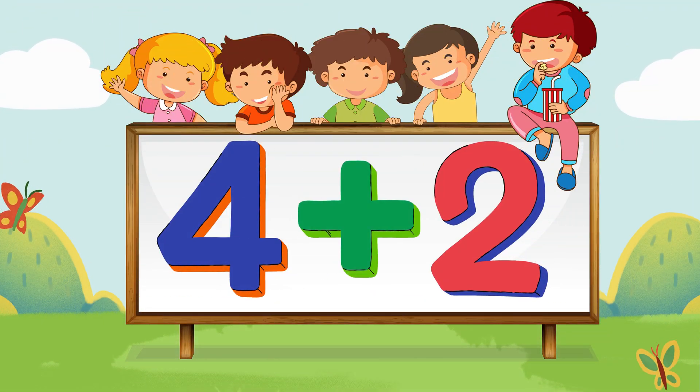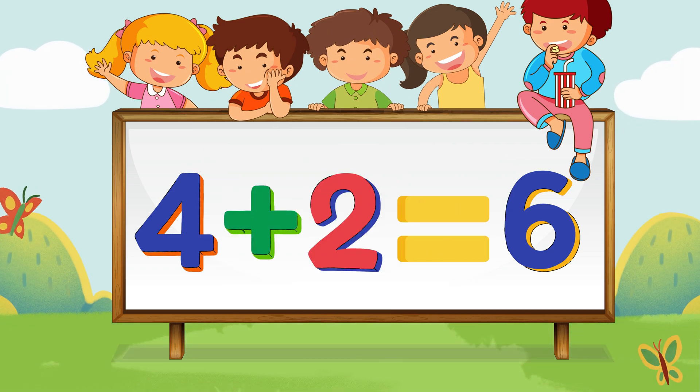Let's try another one! Here's a tricky one! How much is 4 plus 2? Think about it! Can you solve it? 4 plus 2 equals 6! Well done!